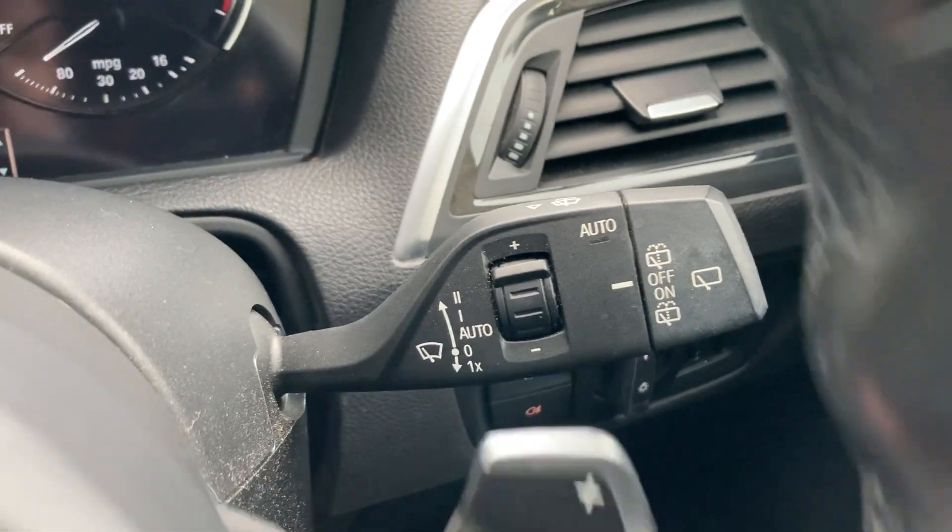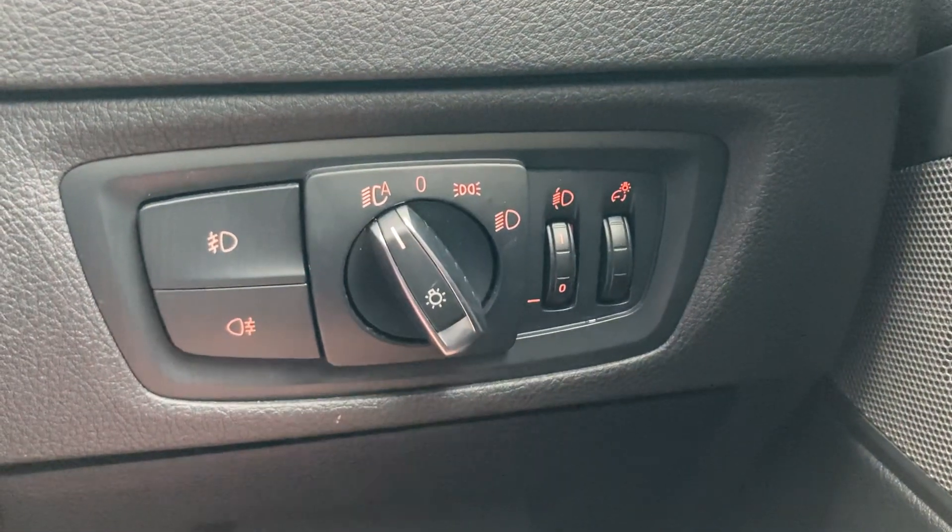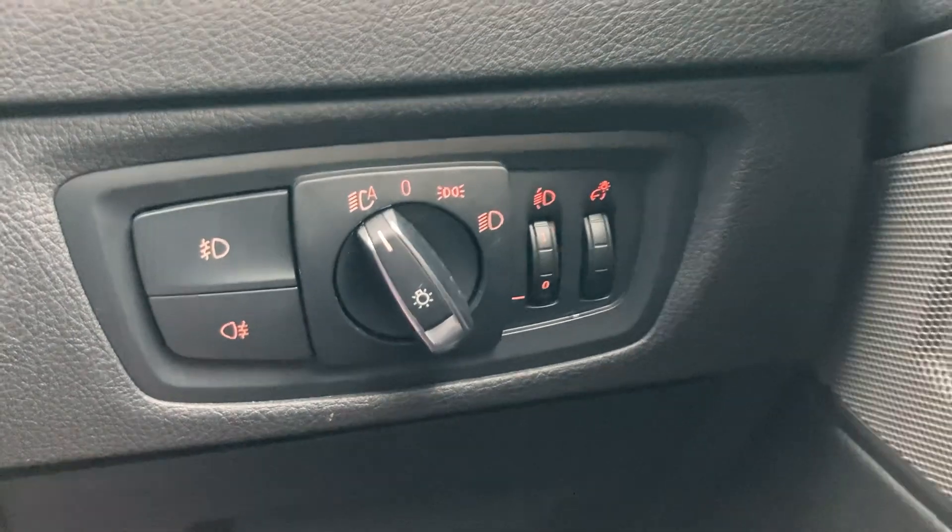We've got automatic wipers, and we've also got automatic headlights along with the front and rear fog light switches.